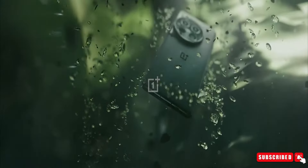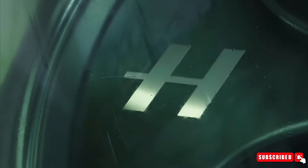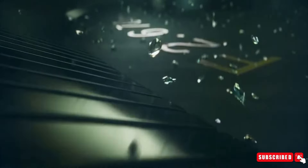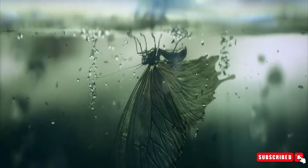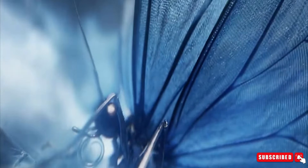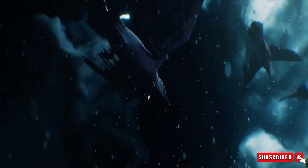Mark your calendars for October, as OnePlus prepares to unveil its latest masterpiece, promising an unforgettable experience for tech enthusiasts worldwide. Are you excited about the OnePlus 13? Share your thoughts in the comments below, and stay tuned by subscribing to our channel.